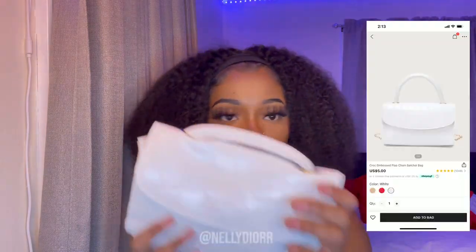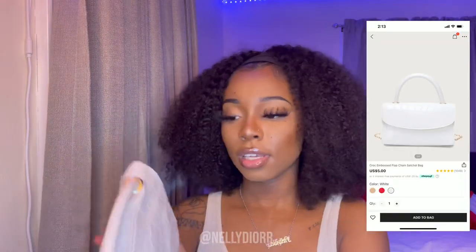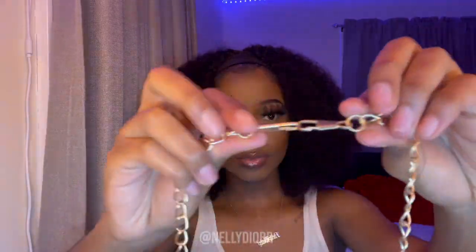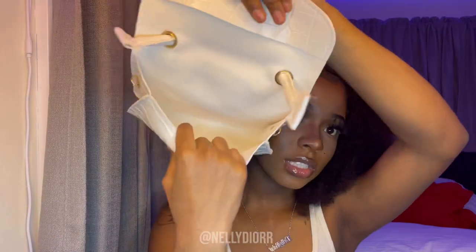This bag is also a cross body and it has a little clip on it. They put a card in there, and there's a gold chain for the cross body which I think is very cute. Period, period, period — that's what it looks like, and this is the inside.